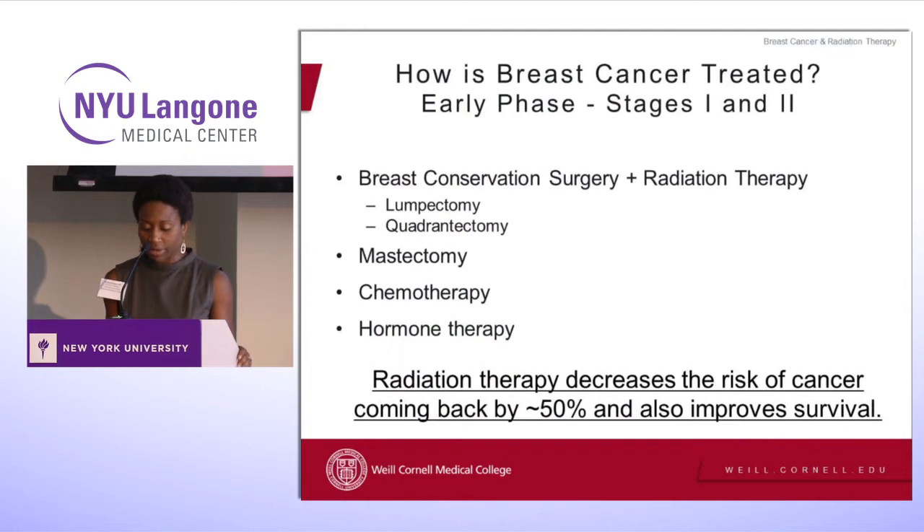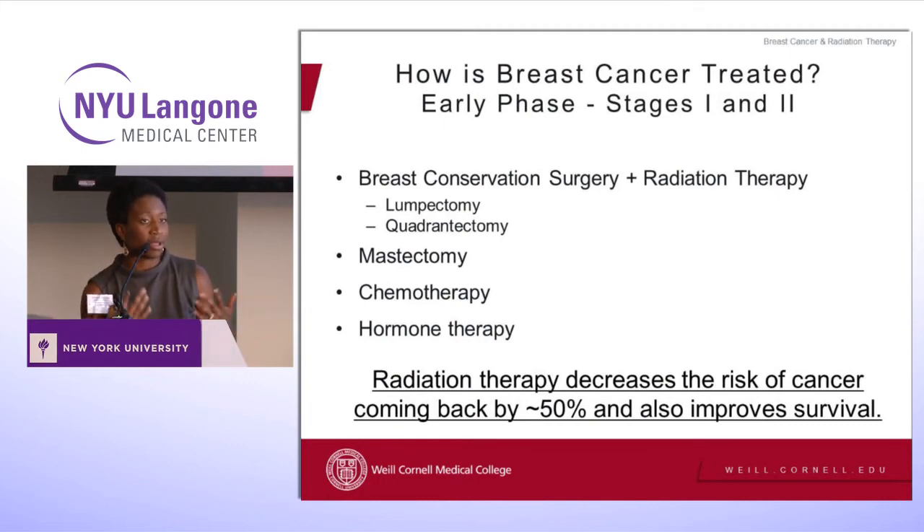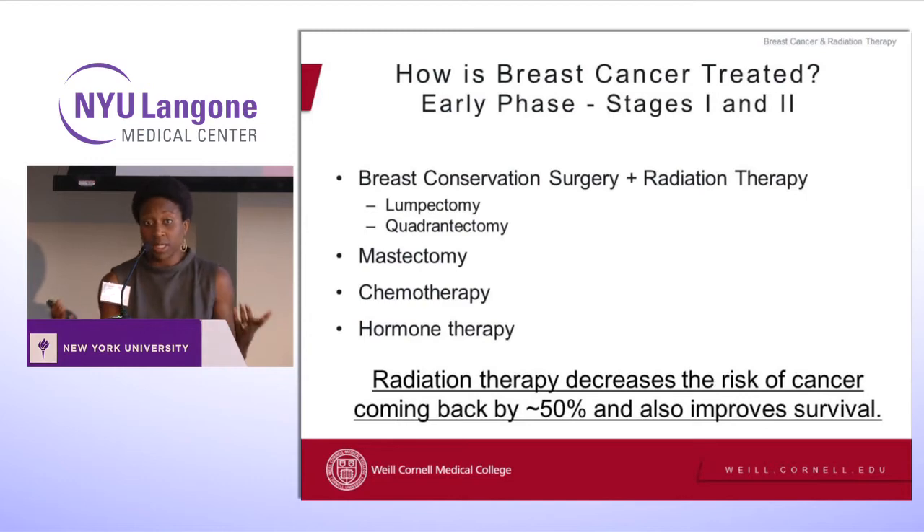With early stage breast cancer, most times now they do lumpectomies — they conserve the breast. Back in the days, people just did mastectomies and removed the whole breast, but for cosmetic reasons women would prefer to keep the breast if possible. Now we frequently offer breast conservation surgery and radiation therapy, though some women do choose to have a mastectomy. You may also receive chemotherapy or hormone therapy. One thing I want to point out is that women of color — studies have shown they're less likely to go for their radiation. Older Hispanic women in some studies are the most unlikely to get radiation therapy.